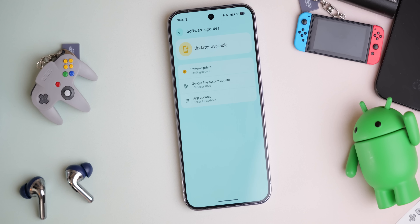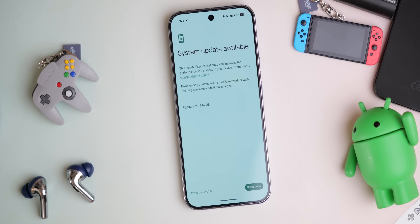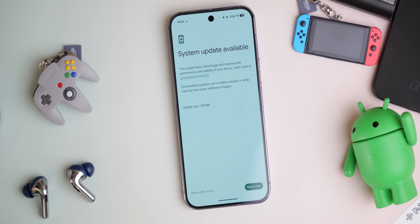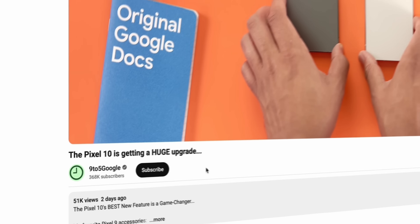This is the December Pixel update bulletin. We've just had an absolute feast of updates with that December patch, and I'm glad to be back diving into more traditional fixes with this particular OTA. We've got fundamental fixes to cover, so let's get right into it.